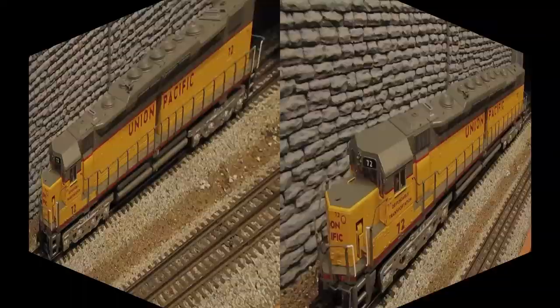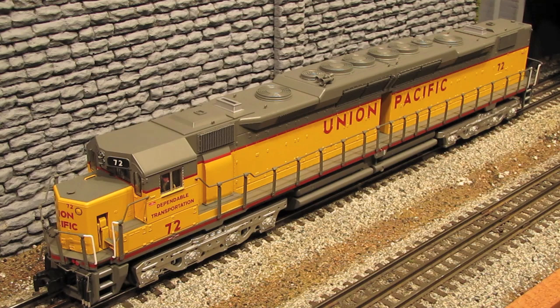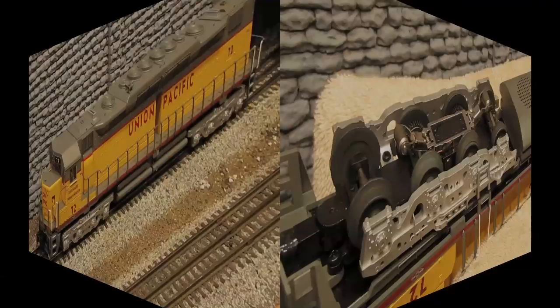The lighting features on this engine are pretty standard. You've got a lighted cab interior, illuminated number boards on the front of the engine, and then a headlight on the front and a headlight on the back. There are no ditch lights on this engine, but that's pretty typical because engines back then didn't have ditch lights. The only disappointment with the lighting features is that in the catalog, Lionel said this would have operating marker lights, but this model does not have them.